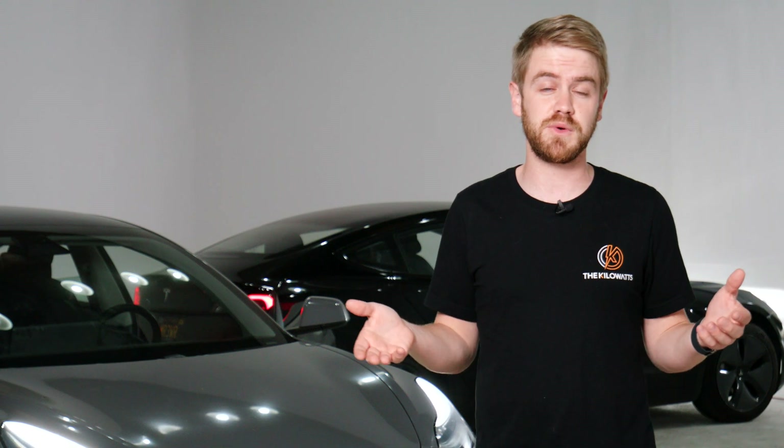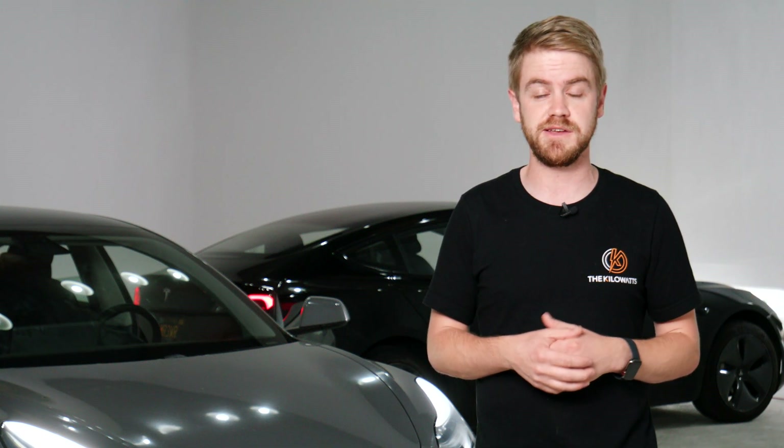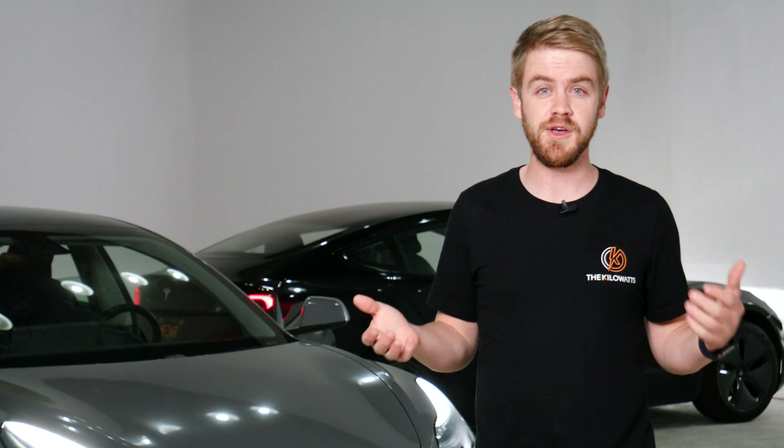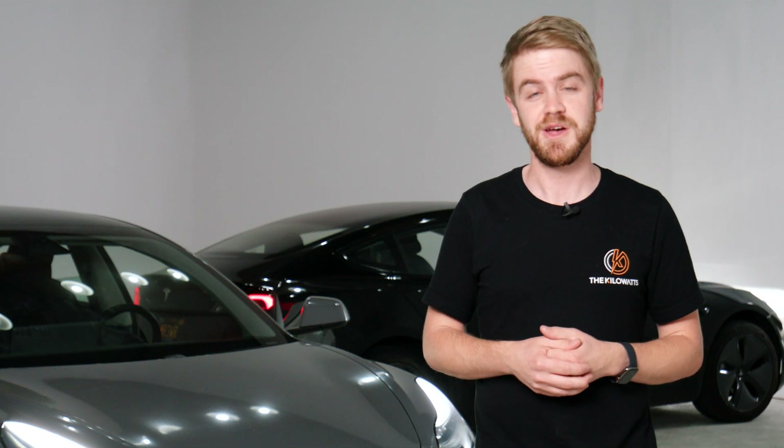So if you end up deciding that you don't want the full self-driving package or the Cybertruck, you can cancel your reservation, get your $100 back — no skin off your back. There is an opportunity cost, but it's the opportunity cost of $100 rather than $8,000 or $10,000. There's only a couple of hours left before Tesla hikes the price, and it will probably apply across the entire fleet. Please give this a like if you enjoyed this video and subscribe if you haven't already, and we'll see you in the next one.